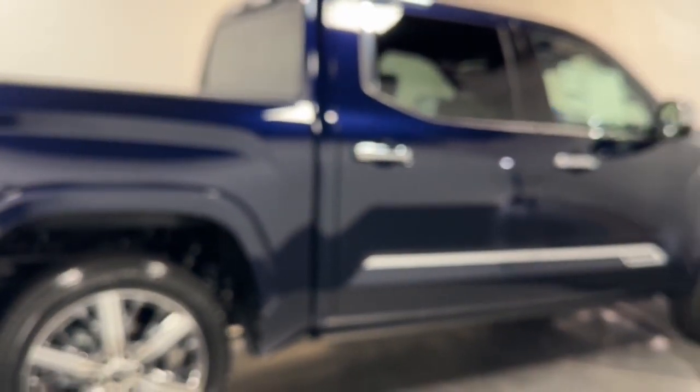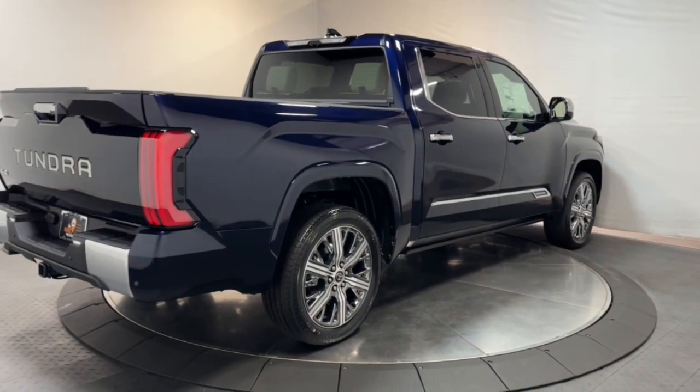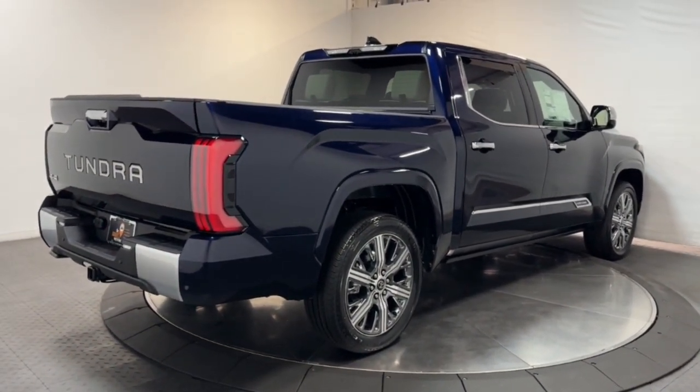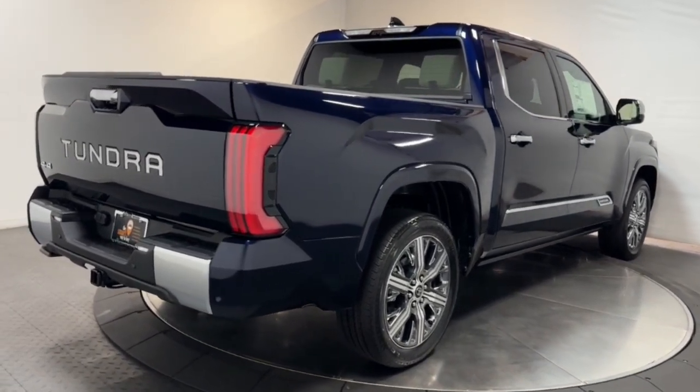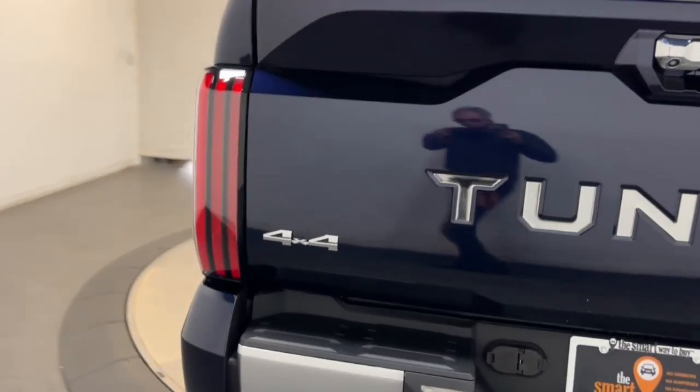Heated steering wheel, heated and/or cooled front seats, head-up display, Apple CarPlay and/or Android Auto, keyless entry, navigation system, moonroof, chrome wheels, power passenger seat, heated rear seat.